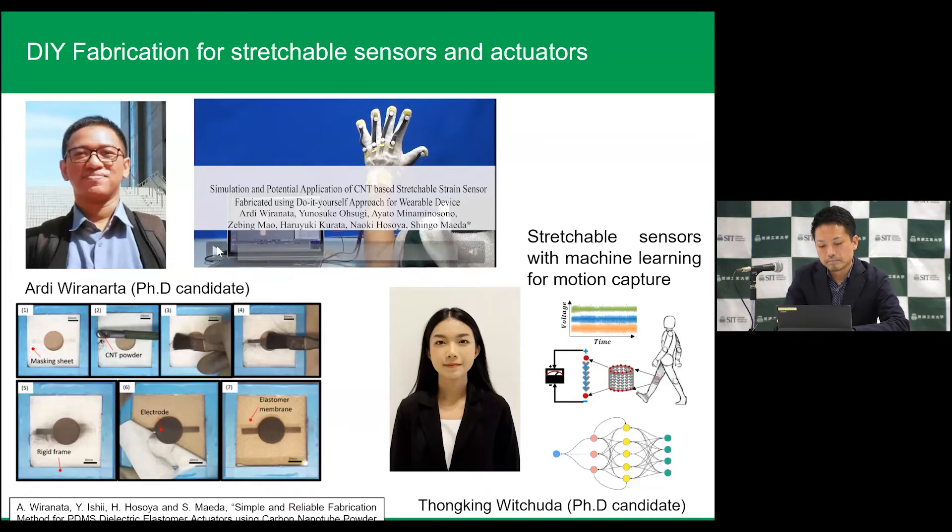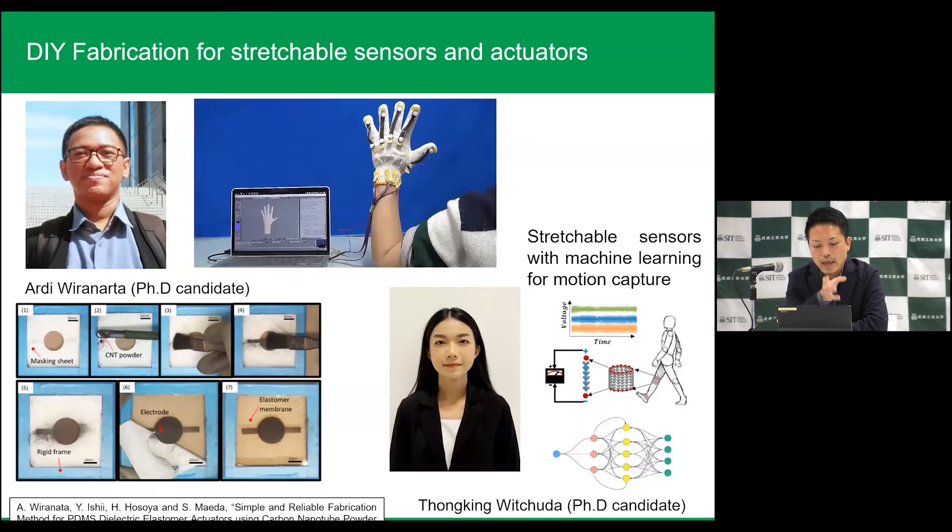Look at the video. This is not an actuator — this is a sensor. You can see the motion tracking. Every product is made by us very rapidly. We can make the system integrations using braising.